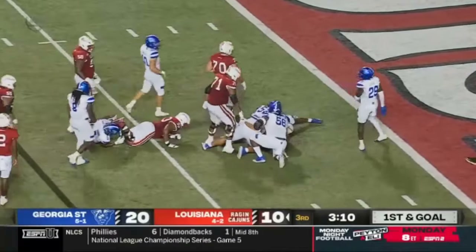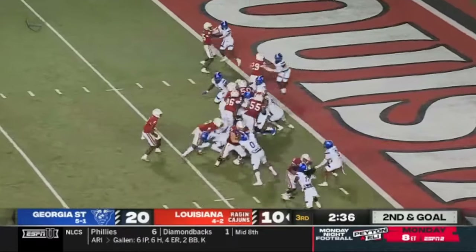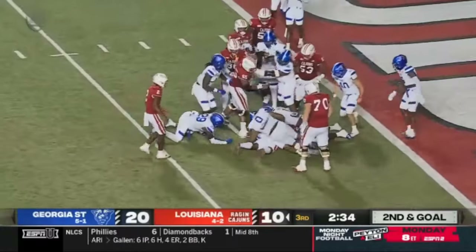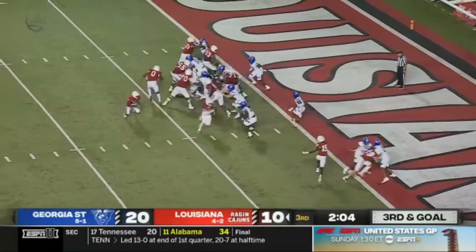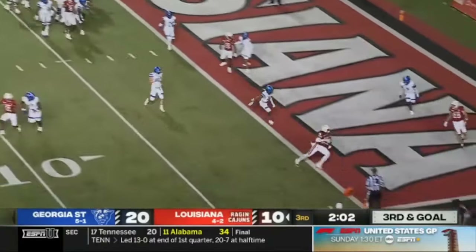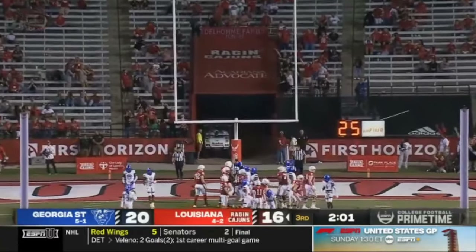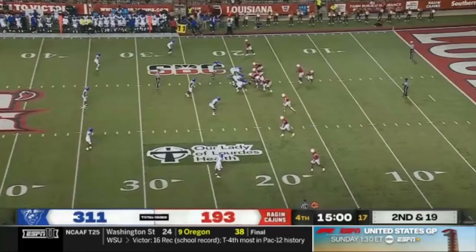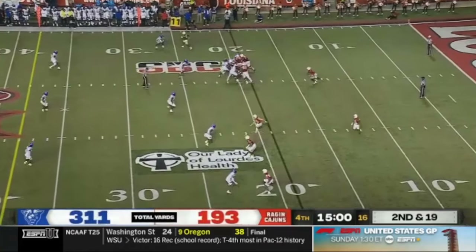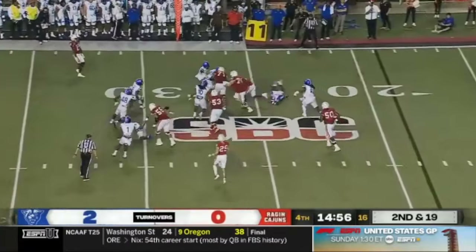Cabote falls forward to the two. It's Cabote — Georgia State knew it. Chris throwing up to the PAT. 17 unanswered points for Louisiana. 30 yards — Chris in Louisiana coming back.